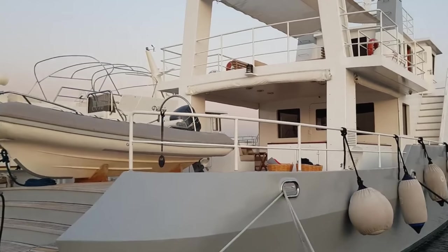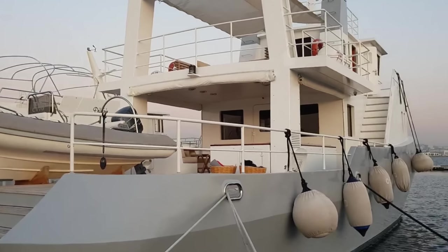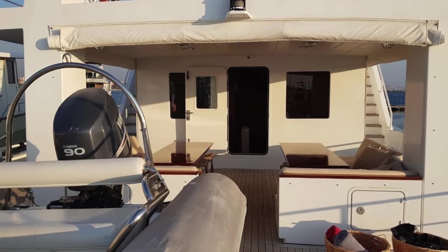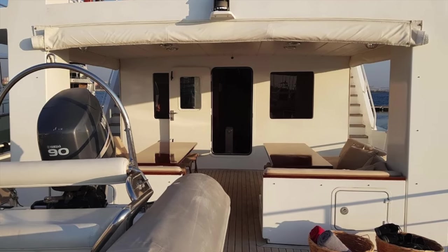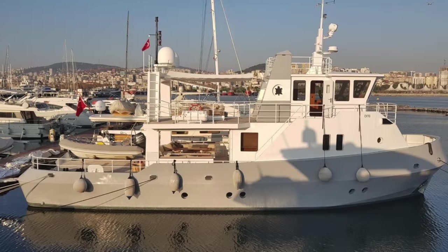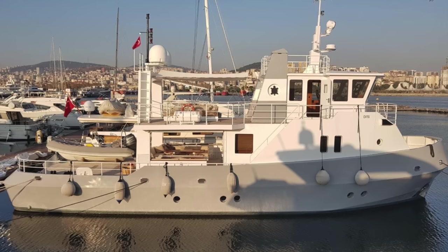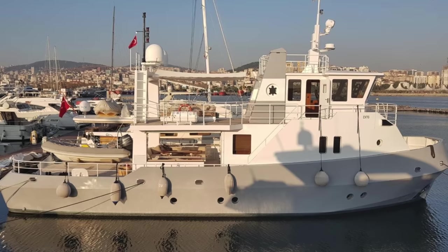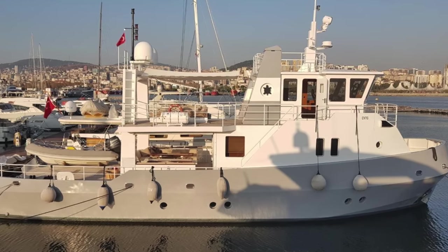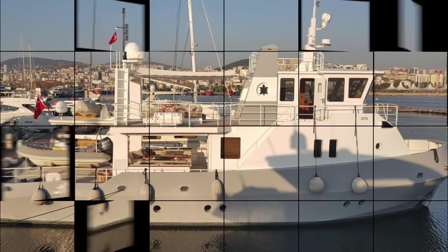This steel trawler yacht was built in 2004 by Tansu Yachts. She has a length overall of 21.25 meters, a beam of 6.54 meters, and a draft of 3.3 meters. She is powered by twin 510 horsepower Cummins CTA engines, giving her a cruising speed of 9.5 knots with a top speed of 11 knots. When motoring at her cruising speed her range is around 2,400 nautical miles. The fuel consumption of CV70 is low — she burns as little as 70 liters per hour at around 9.5 knots. If you're happy to reduce the revs and cruise at 8 knots, this explorer yacht burns between 45 to 50 liters an hour.